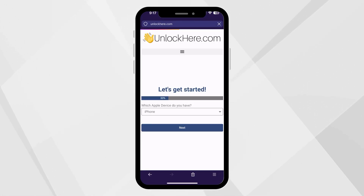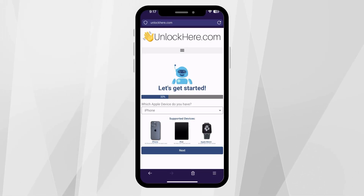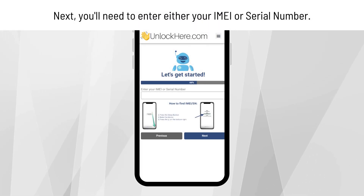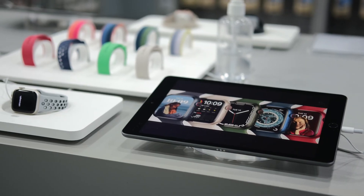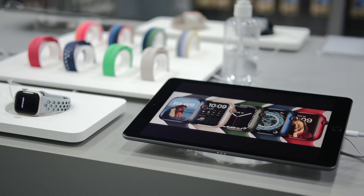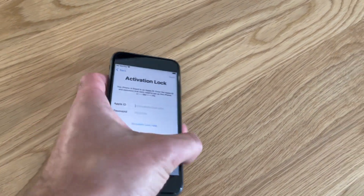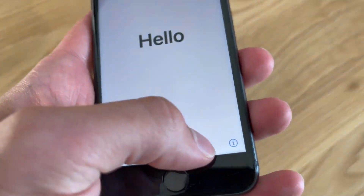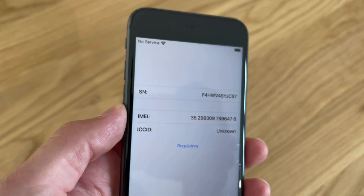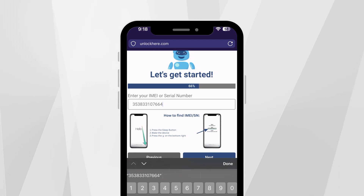You'll then choose the device you're unlocking. In this case, select iPhone, but options for iPad and Apple Watch are also available. Next, you'll need to enter the IMEI or serial number of your device. iPhones have IMEIs, but for iPads and Apple Watches, you might use a serial number instead, especially if they don't have a SIM card slot. To find this info, press the sleep button on your locked device, press it again and tap on the I on the bottom right — this will show your device info. Once you have that information, input it into the corresponding field.